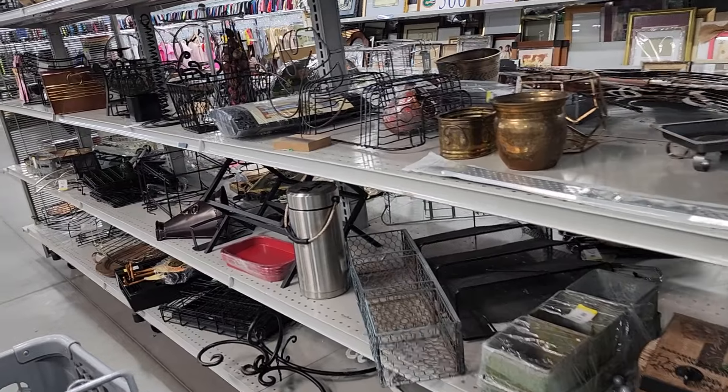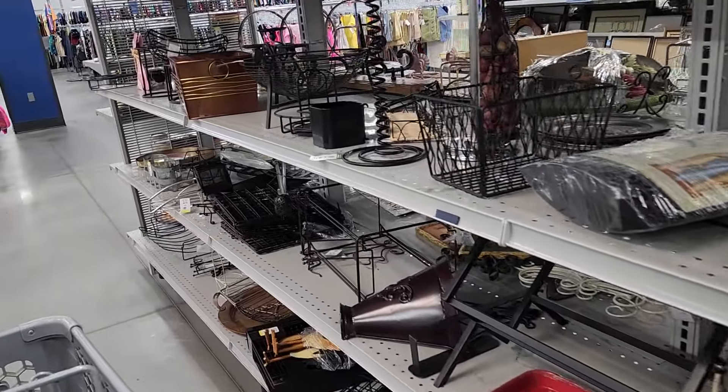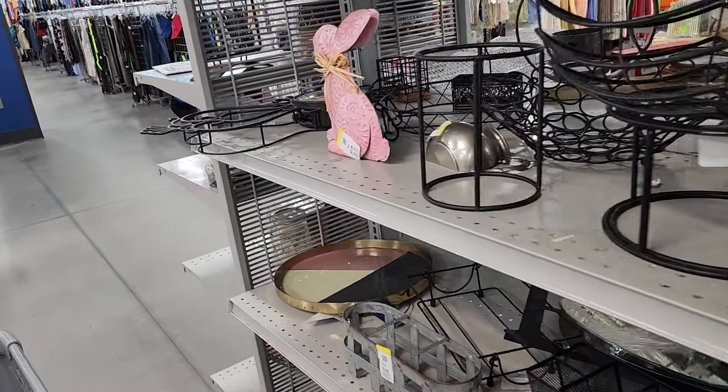I walked over to the aisle where they keep all their brass items, because lately I've been having a lot of luck selling anything that's brass. But sadly, today there was nothing here for me. Oh well.